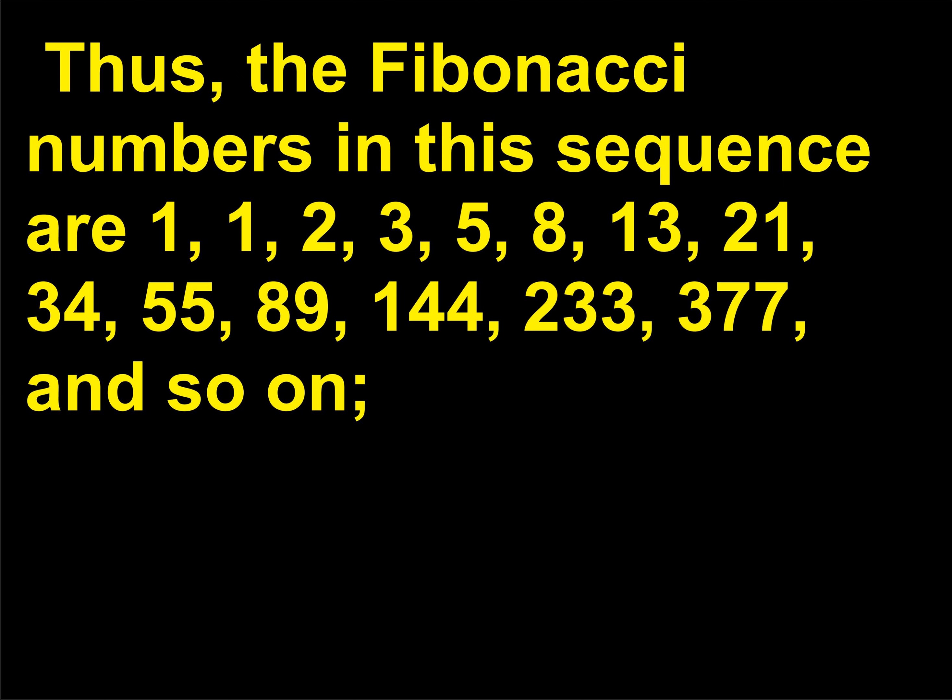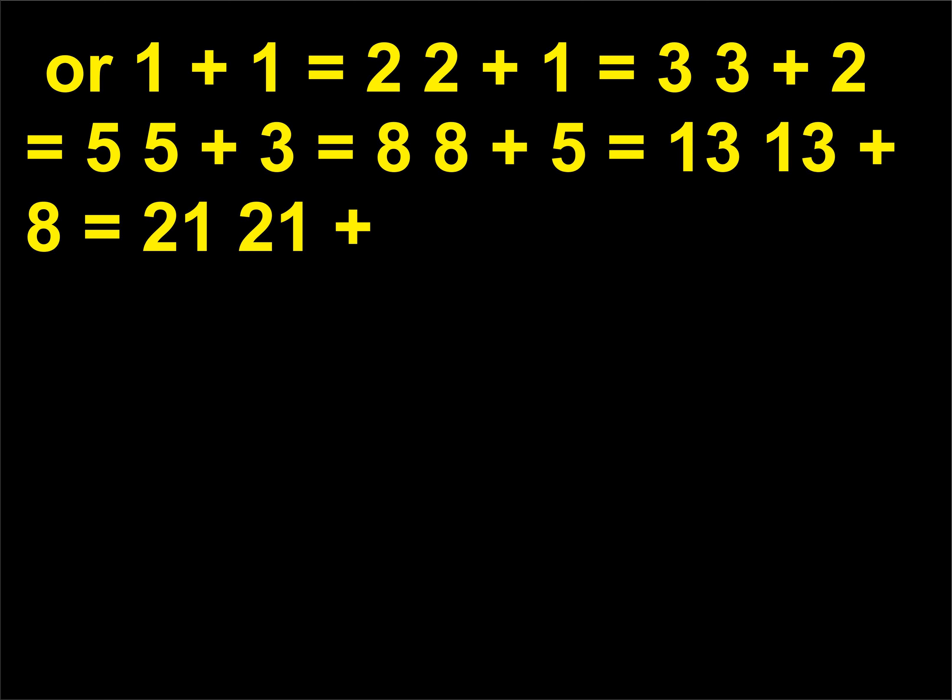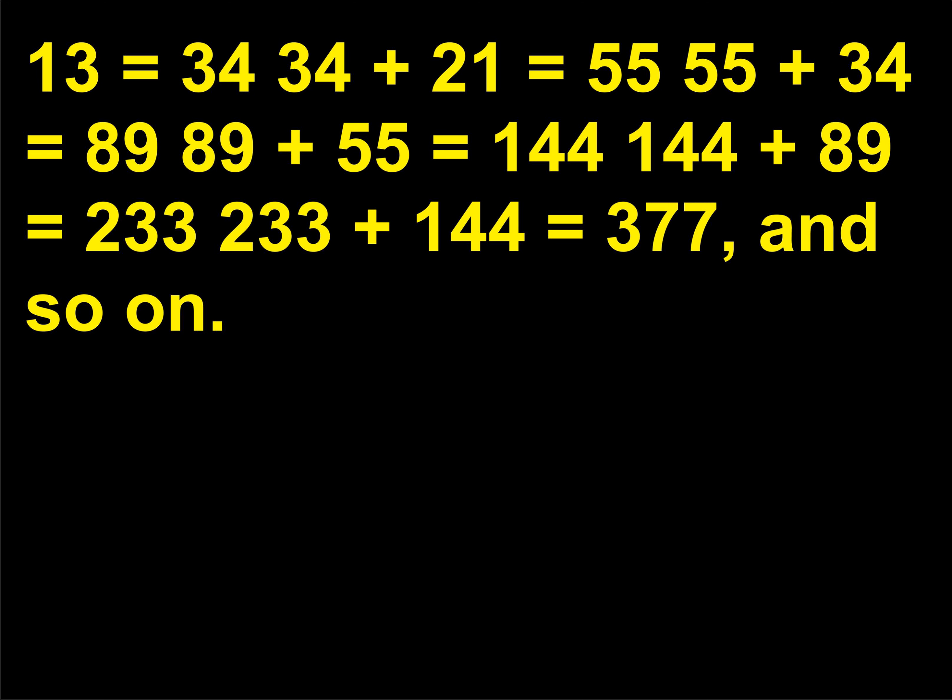Thus, the Fibonacci numbers in this sequence are 1, 1, 2, 3, 5, 8, 13, 21, 34, 55, 89, 144, 233, 377, and so on. Each number is the sum of the two before it: 144 plus 89 equals 233, 233 plus 144 equals 377, and so on.